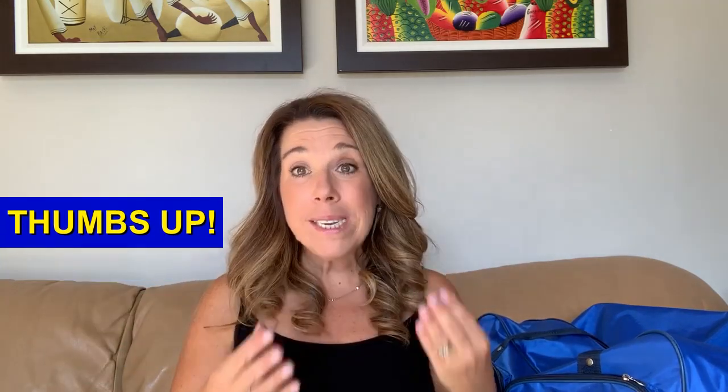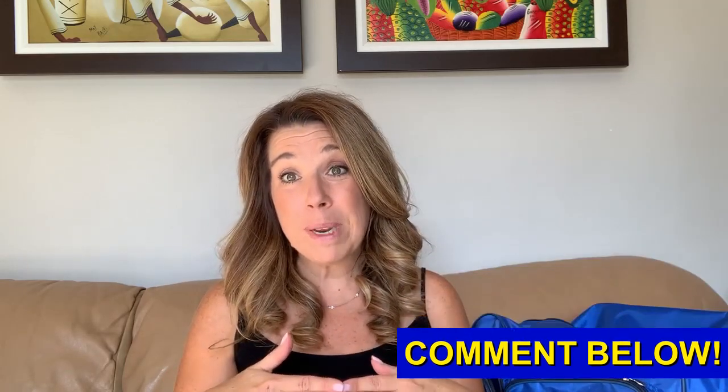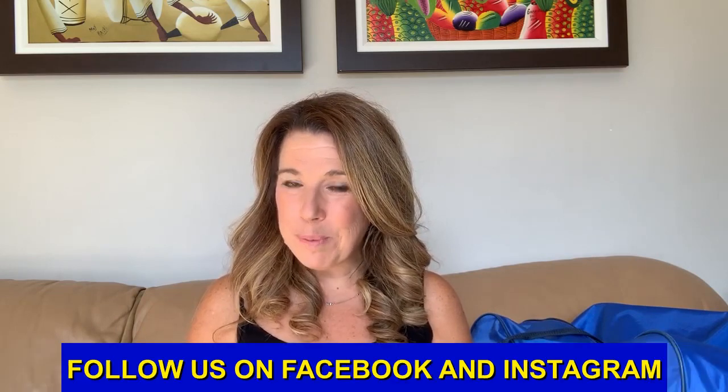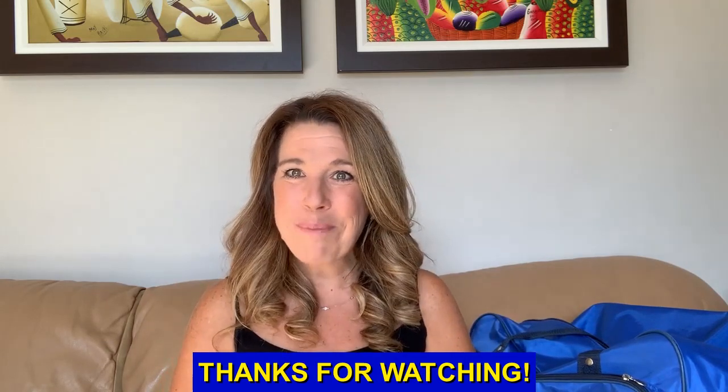I hope this list of 10 things to put in your cruise carry-on bag has been helpful as you prepare for your cruise. If you like this video, please give it a thumbs up — it really helps me know what's helpful and what content to create more of. Leave a comment below and let me know what else you think should be in a cruise carry-on bag, because your information is also super valuable. Don't forget to also subscribe, share with a friend, and hit the notification bell. We're on Facebook at Lightwell Cruise and on Instagram — I'd love to connect. Happy cruising!